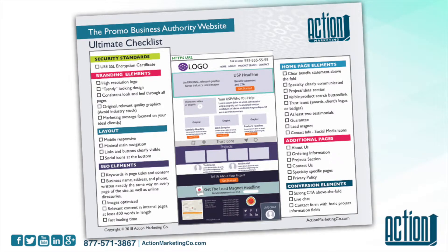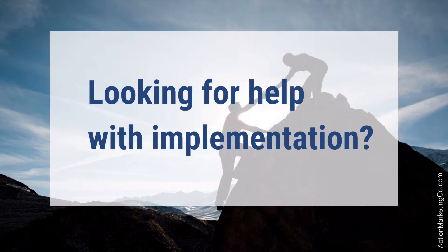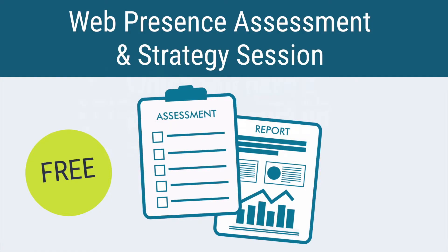So that concludes our walkthrough. If you're looking for help with the implementation, I would love to hear from you. The next step would be to schedule a web presence assessment and strategy session. We offer a few of these a month for free — this is something that we normally charge for. You won't find this offer anywhere because we don't advertise it. It's only for those who are considering hiring us, and this helps both you and us decide if we are actually going to be a good fit.